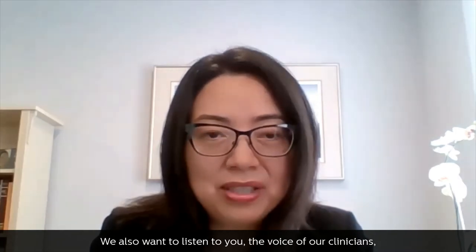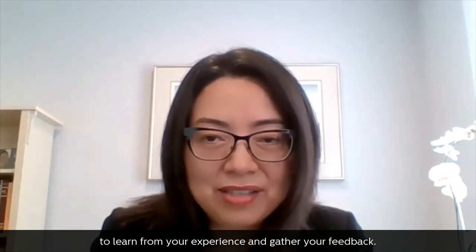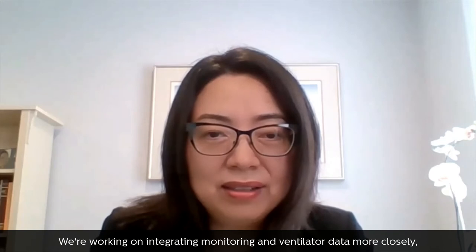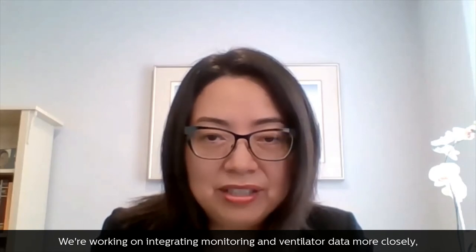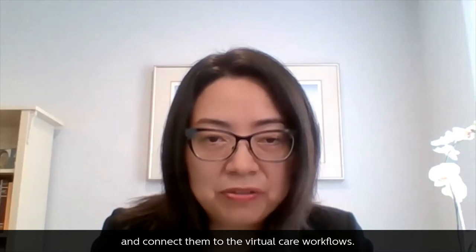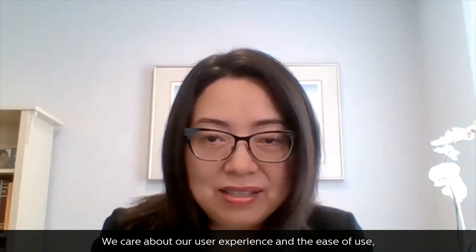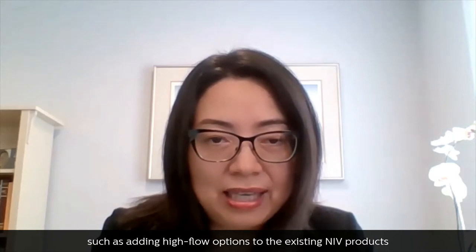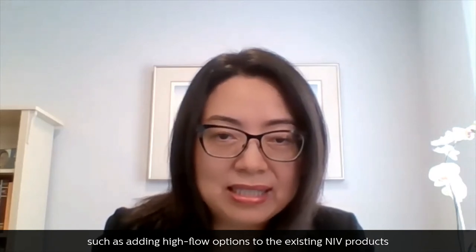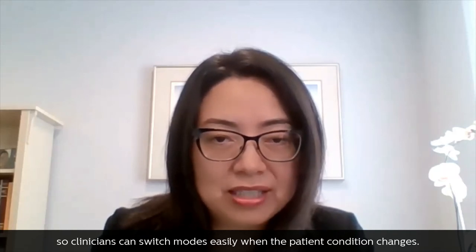We also want to listen to you, the voice of our clinicians, to learn from your experience and gather your feedback. We're working on integrating monitoring and ventilator data more closely and connecting them to virtual care workflows. We care about user experience and ease of use, such as adding high-flow options to existing NIV products so clinicians can switch modes easily when patient condition changes.